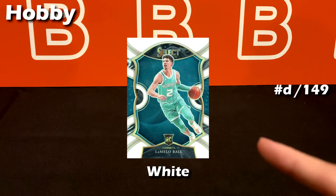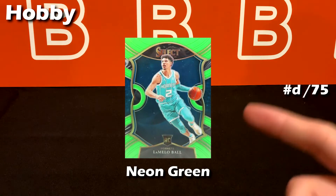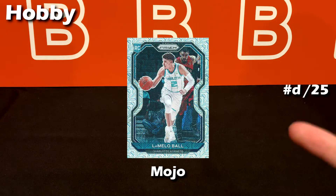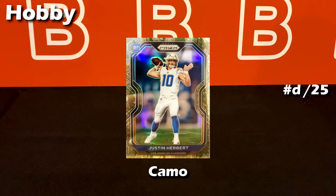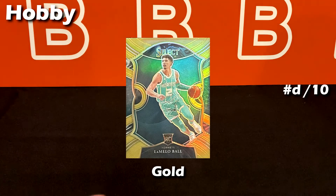We have the purple ice out of 175, solid white out of 149, blue ice out of 125 — so nice. The first of the super short prints is the purple Prizm out of 99, neon green out of 75 for all the neon lovers, orange wave numbered to 60, regular orange Prizm out of 49, tie-dye out of 25, and the classic mojo pattern out of 25 as well. There's also a special background silver WNBA 25th anniversary out of 25 and the camo pattern out of 25.